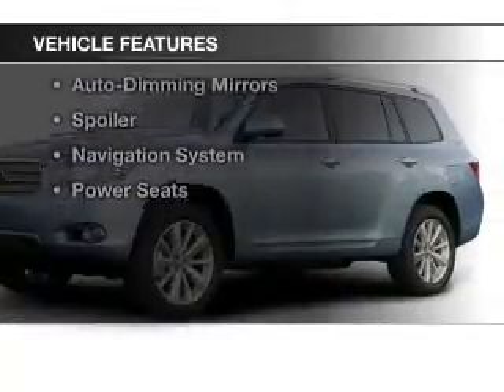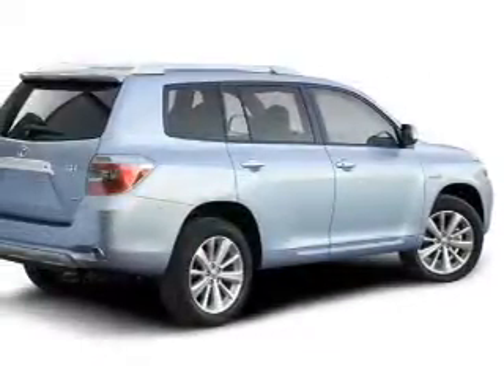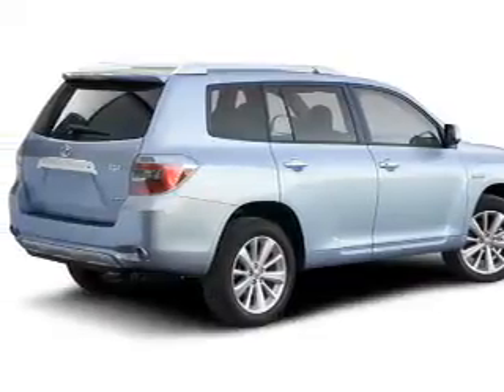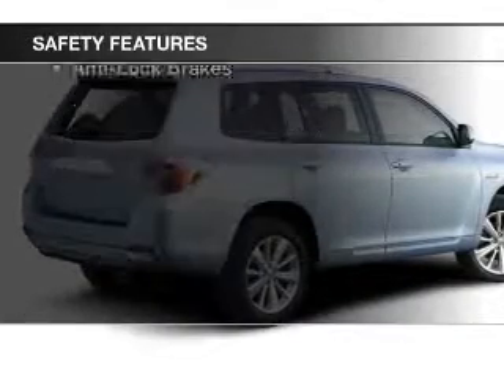The features include a sunroof, leather seats, heated seats, Bluetooth connectivity, steering wheel controls, alloy rims, auto-dimming mirrors, a spoiler, a navigation system, and power seats.